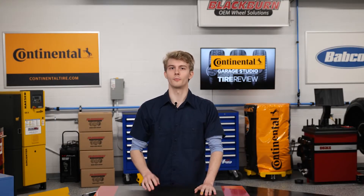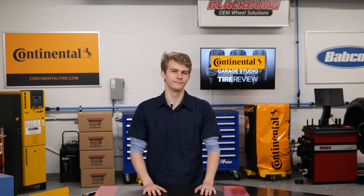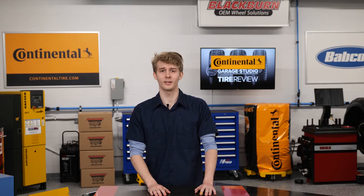Question for you — what would you do with more hours in the day? Probably try to be more profitable and productive, I bet. So why would you risk those advantages if you have faulty alignment tools? In this video, I'll give you 8 great tips to make your alignment services more profitable and productive.